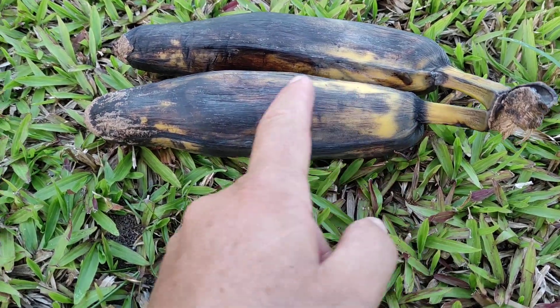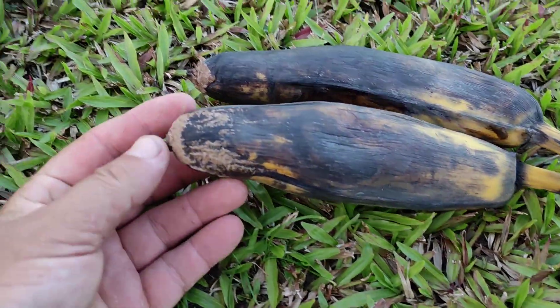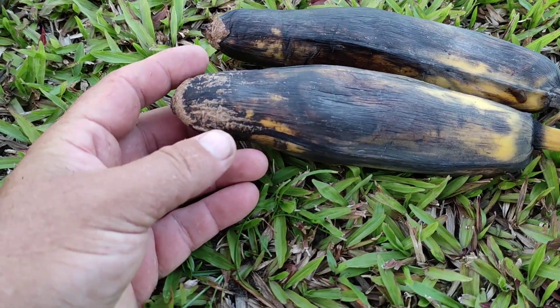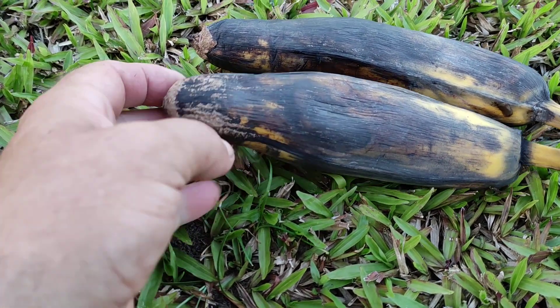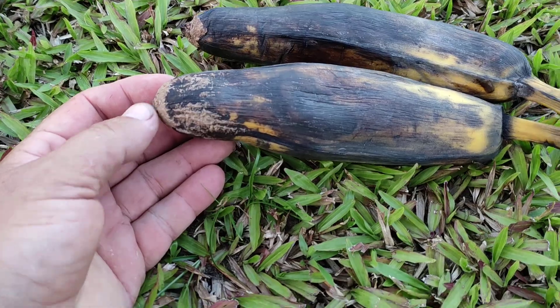Big bananas, really soft — I already ate one — and with this very plump tip. They all narrow towards the tip and in the last couple of centimeters are less thick, but still very thick.